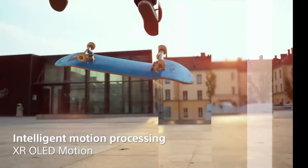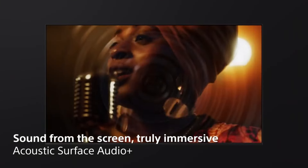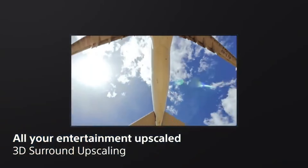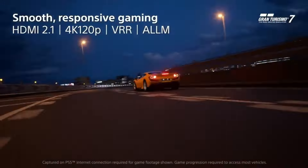Despite the steep price tag, the A95L OLED sets a new standard in television excellence, making it the top pick for those with unlimited budgets seeking unparalleled quality. The Sony Bravia A95L OLED presents a design paradox, boasting a stunningly slim profile at approximately 0.25 inches thick, yet it's relatively large overall. Despite its sleek appearance, it weighs more than other OLED TVs, with the 65-inch model tipping the scales at 51.6 pounds.